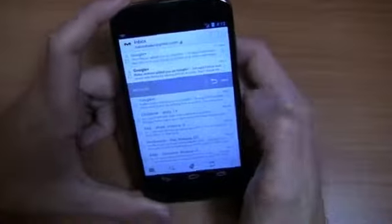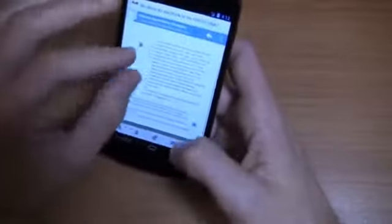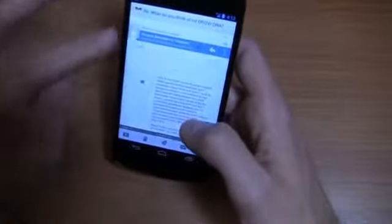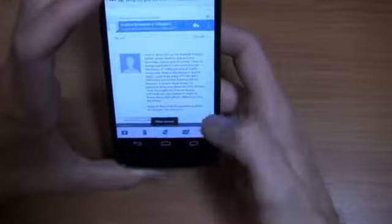Let me show you Gmail, which has some pretty cool new features in Android 4.2. One of my favorites is swipe to archive — really a useful one. I can go into a message, show pictures, and see all the typical settings: mark as read, change labels, delete, and more.